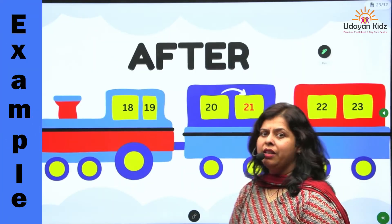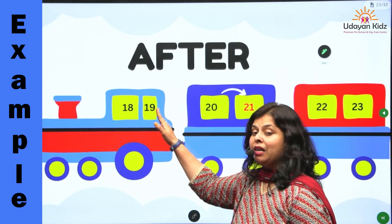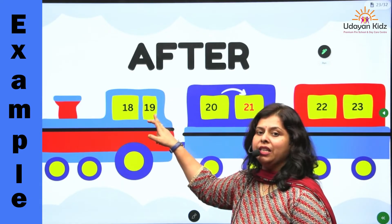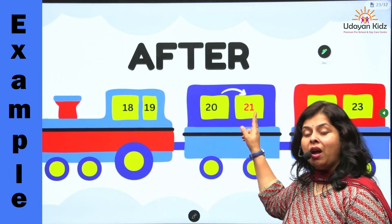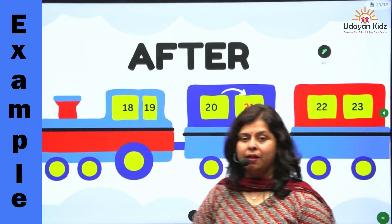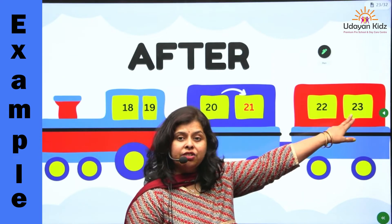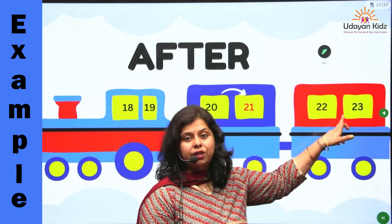I will give you another example. Where does number nineteen come? Number nineteen comes after number eighteen. And where does number twenty-one come? Twenty-one comes after number twenty. And where does number twenty-three come? Number twenty-three comes after number twenty-two. Okay?